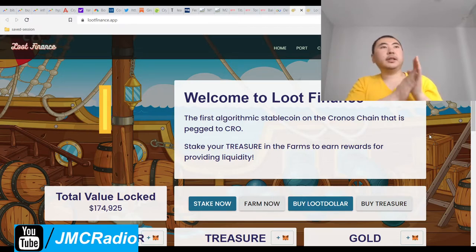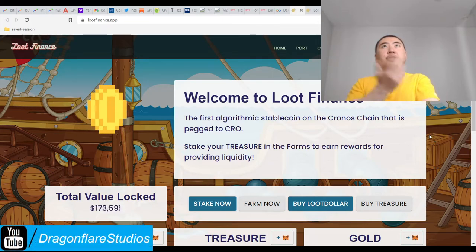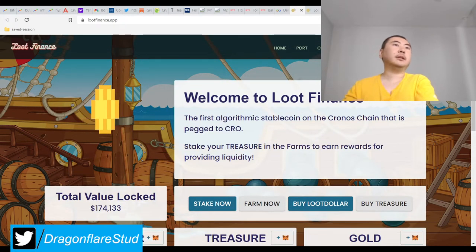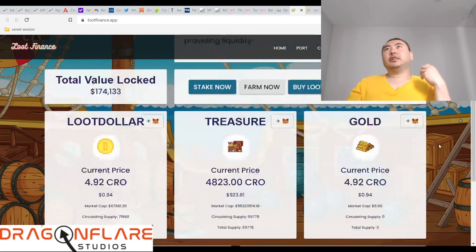I'll see you in the next video for 100 Days Finance — or whatever they call themselves these days. Check out Loot Finance on Kronos. This is on Kronos — I imagine Kronos is really cheap right now, so even though you're paying like a couple Kronos or five Kronos for whatever the fixed withdrawal fee is, I mean it's only like a little less than a dollar. So it's still pretty cheap.